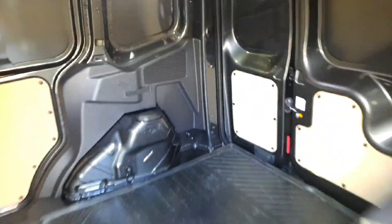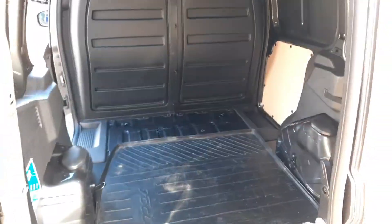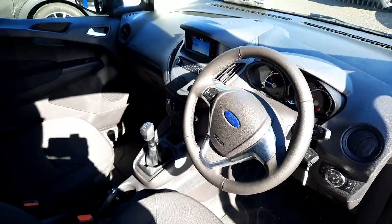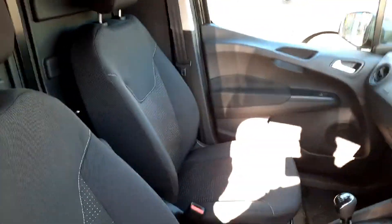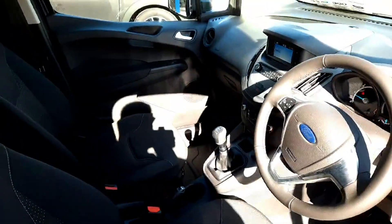Very clean indeed, and this is it from the back. As for features, this van has a multifunctional steering wheel, automatic lights, air conditioning, Bluetooth connection, USB charging port, 12 volt, and it's a six-speed manual.